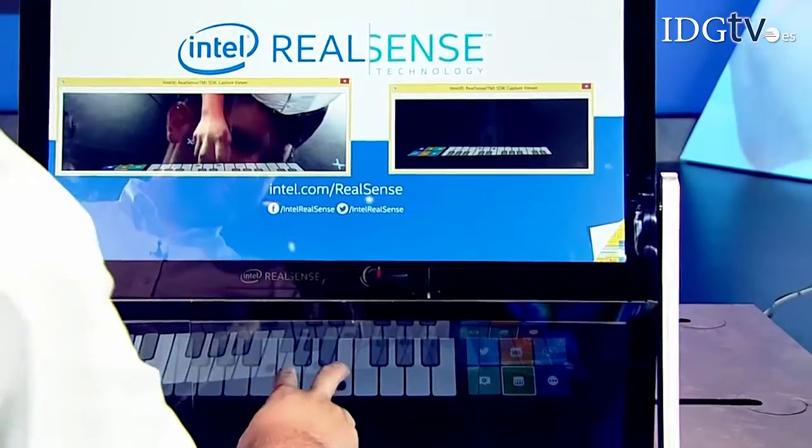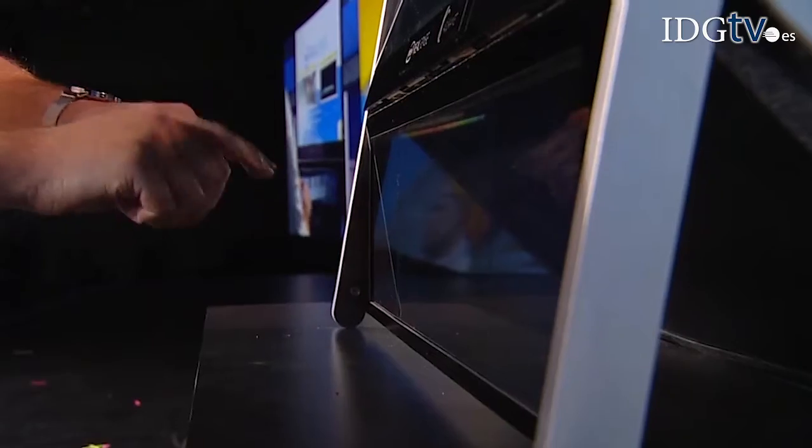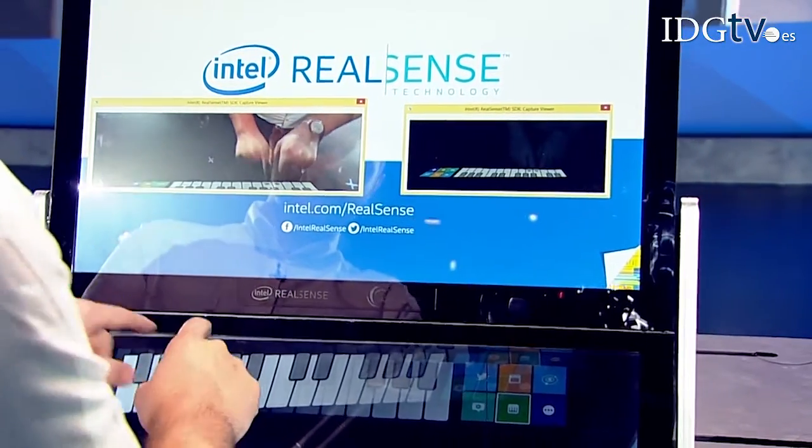I'm pleased to announce that HP multi-jet fusion technology will be powered by Intel's Core i7 processor. We're working on an engineering project that will change your interaction with devices. Jonathan here is playing the piano on a virtual in-air keyboard — his hands are in mid-space, not touching anything.